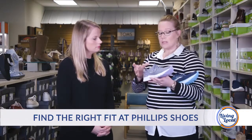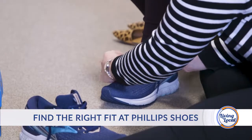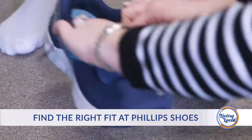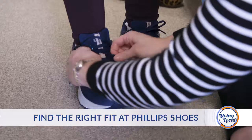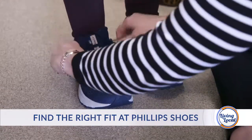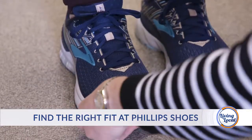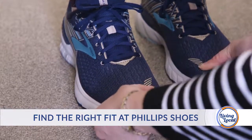For an athletic shoe we want it to be nice and secure in the heel. There's this mystery set of eyes at the top of the shoe that a lot of people don't use. If you have enough lace, it's very important because that's really what's securing your foot at the back to make sure you don't have any heel slippage. We're going to make sure your arch is in the right place and that you have about a thumb's width of length at the end of the shoe.